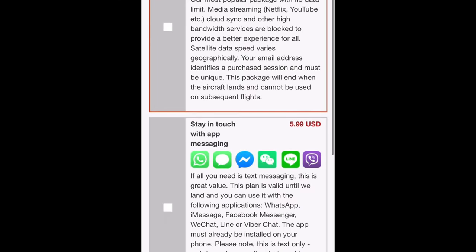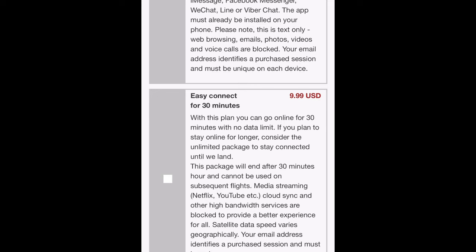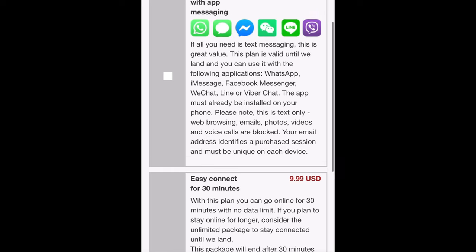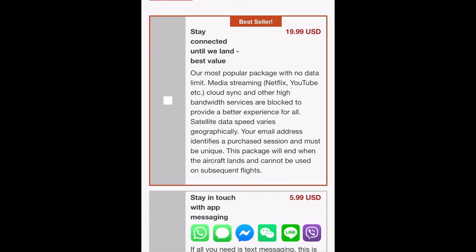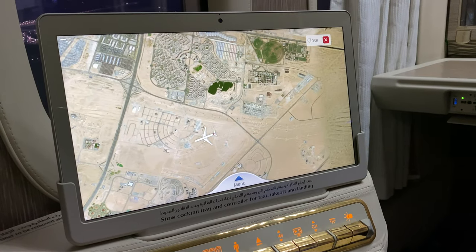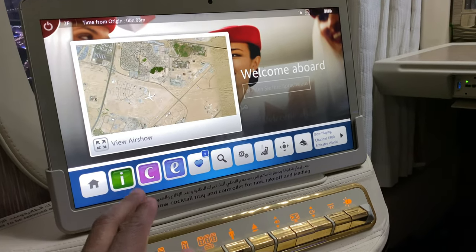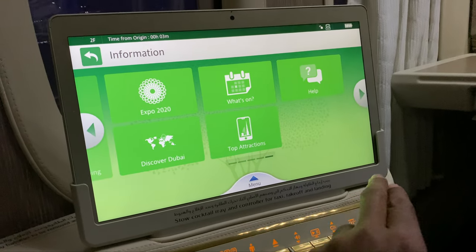Just to show you what you had price-wise for the Wi-Fi on the flight and your options — I didn't use it but the option is there if you need it. Then we'll take a brief look at the in-flight entertainment system. It's essentially the same as far as the menus and navigation go — I covered quite a bit of it in my last review on the A380.